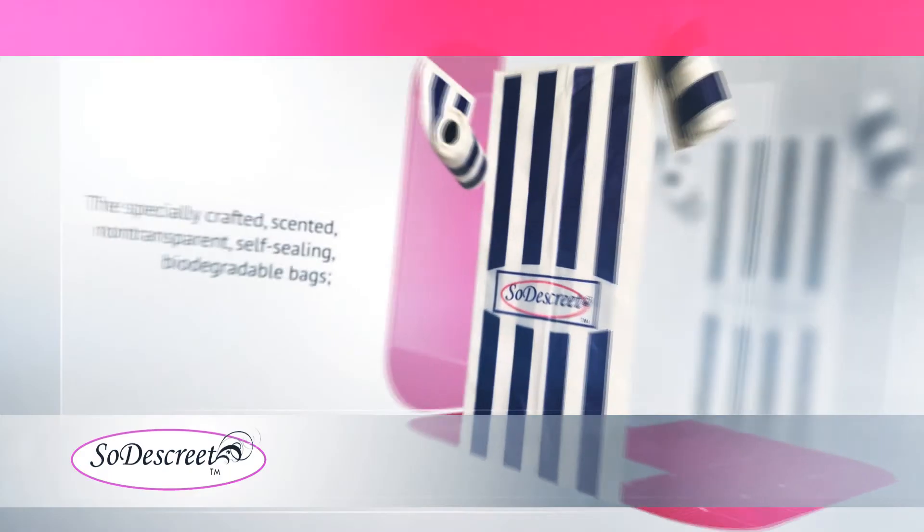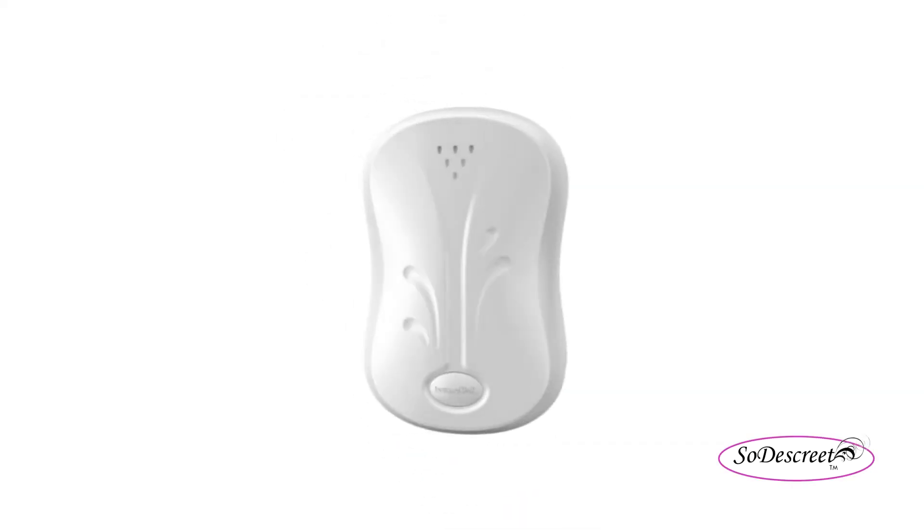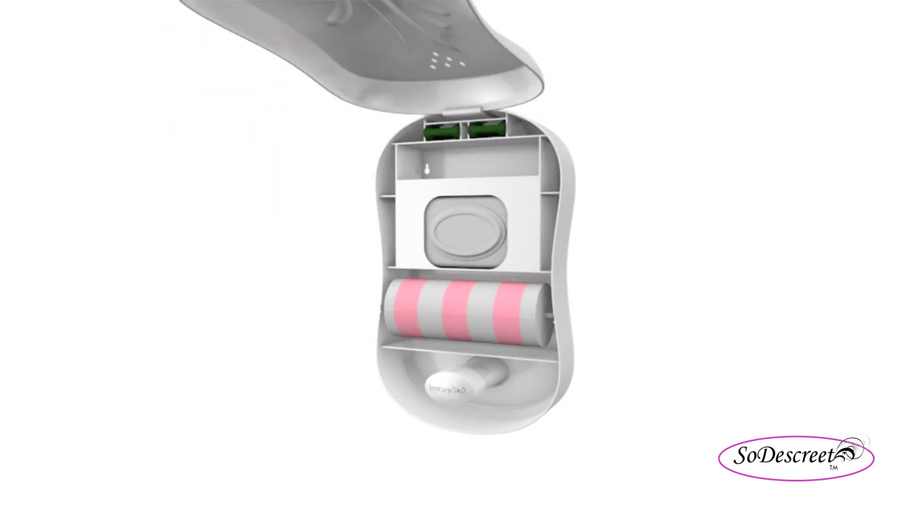The specially crafted bags are non-transparent, self-sealing, and biodegradable. These lightly scented bags fit comfortably inside the dispenser, and a perforated edge makes bag removal easy.